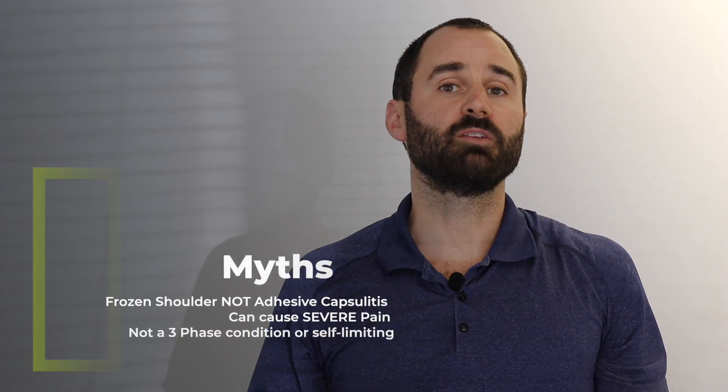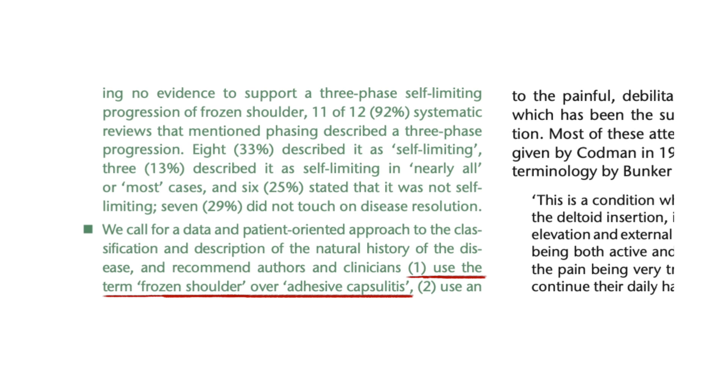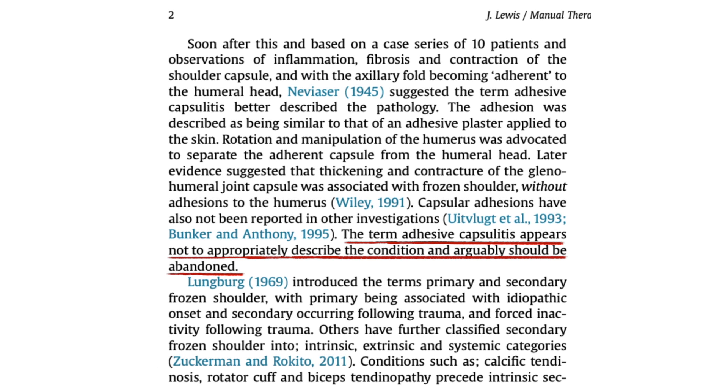Now we've got to go over three big myths about frozen shoulder, because there's a lot of misinformation that really impairs people and limits their progress and full recovery. The first is that 'frozen shoulder' should be the preferred term, not 'adhesive capsulitis' — remember, that capsule is shrunk; there are not small adhesions causing the lack of range of motion.